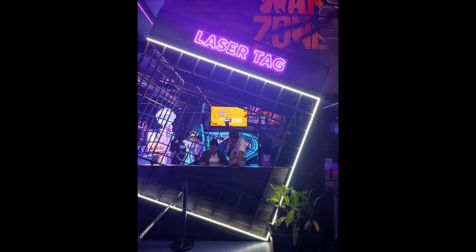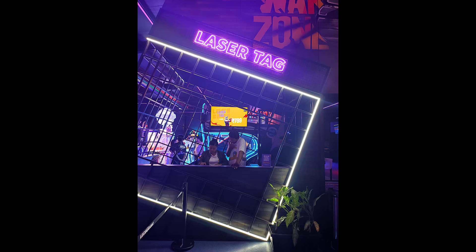There is an activity called laser tag, which was one of my favorite activities here. The charge for this activity is 800 per person. Before we start, they give us a quick brief.